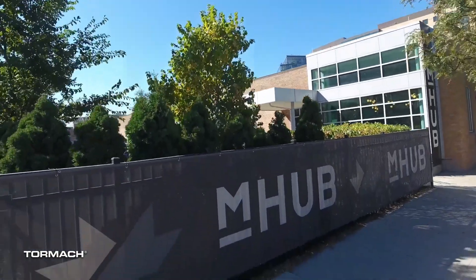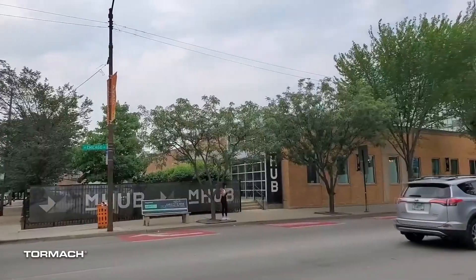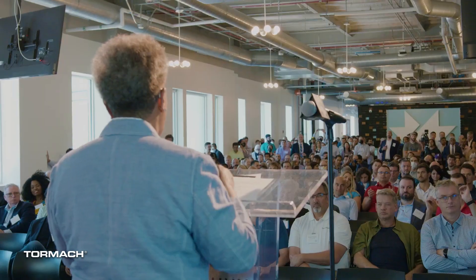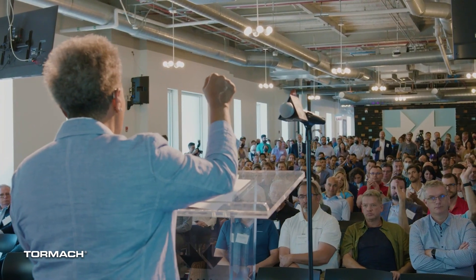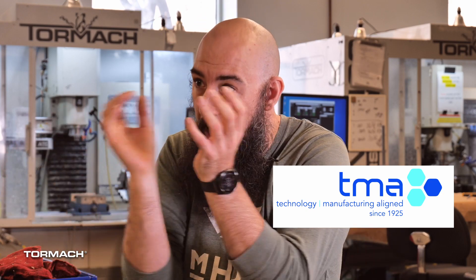What is it about Chicago that is an advantage for this type of facility? Chicago is central to the Midwest. We have a lot of connection to the sprawling manufacturing industry that is in the Midwest and in smaller towns. We're part of the TMA, so with that there's a huge connection and we're the central hub — mHub, the hub of manufacturing. It really helps to be central to all of the different manufacturing techniques that you might need to get your product to market.